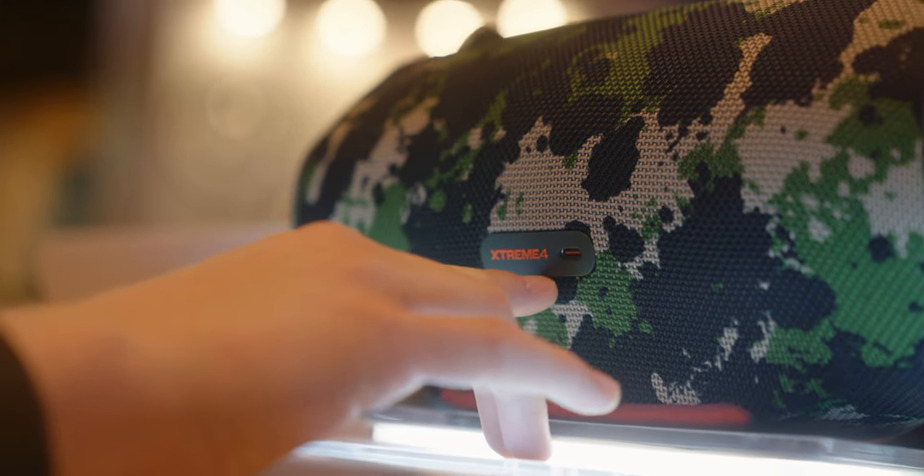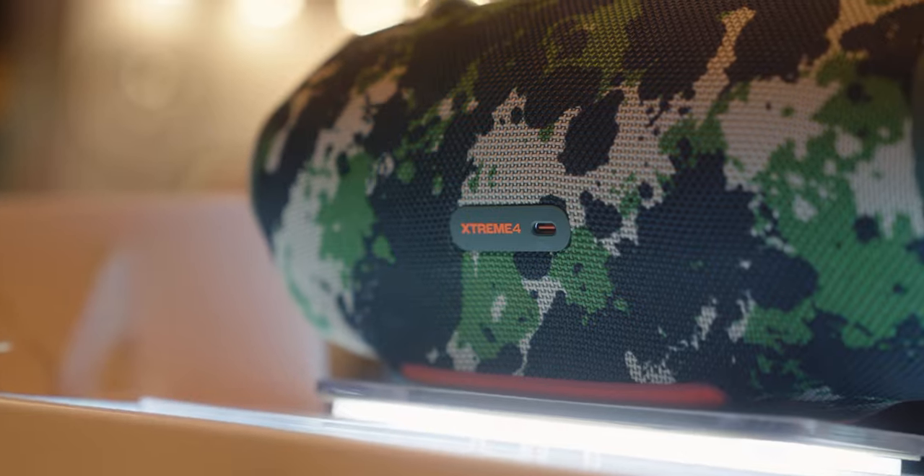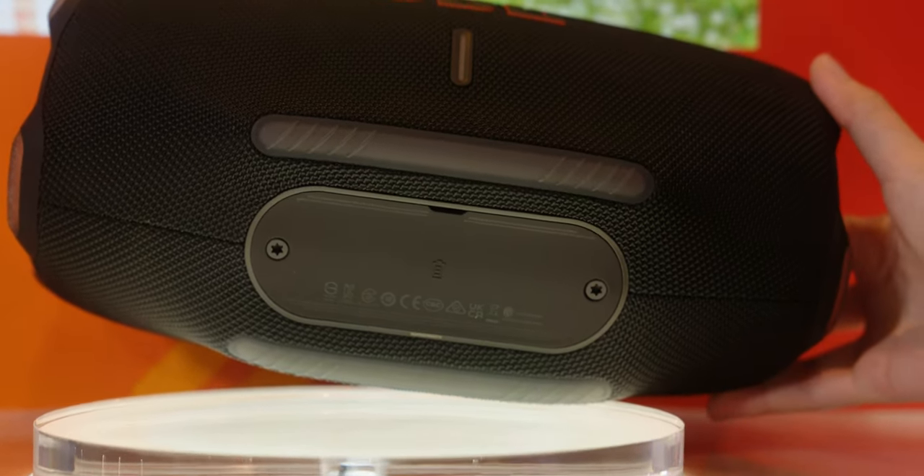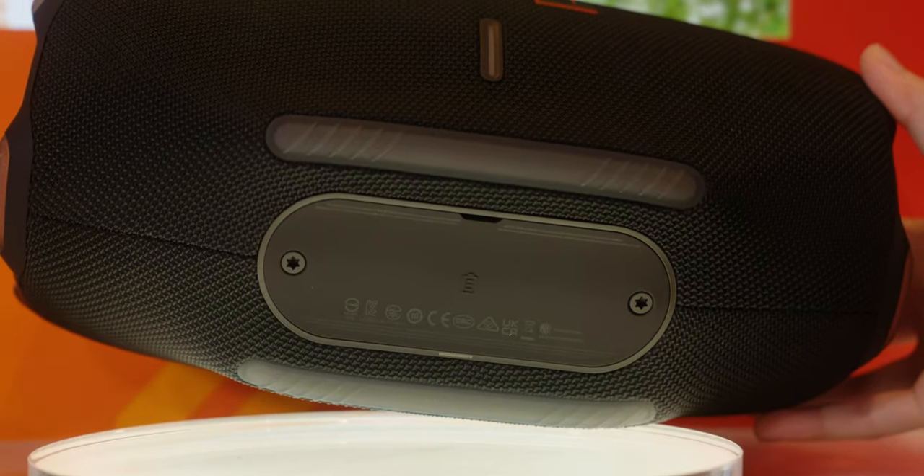That's right — once the battery reaches the end of its life cycle, you're not going to have to throw the whole speaker away. All you have to do is get a torque screwdriver, buy a replacement battery, and replace it yourself. No need to send your speaker to a service center. It's better for the environment, and this is honestly a feature that more and more speaker manufacturers need to implement. So good job JBL for putting it in the Xtreme 4. Check our JBL announcement video for CES 2024 for more details.